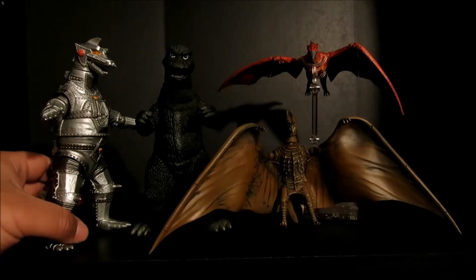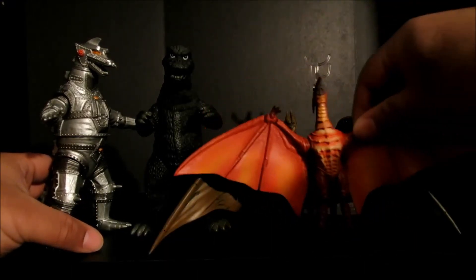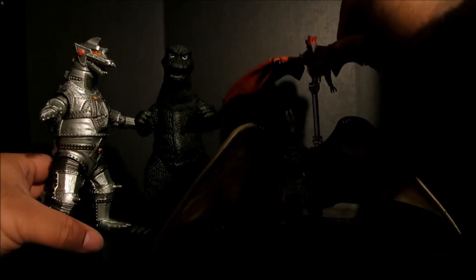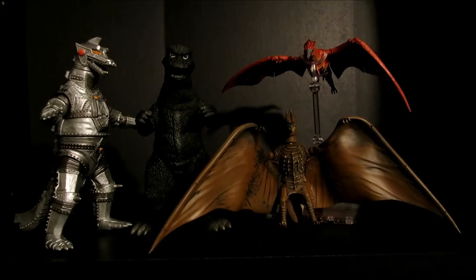So yeah, they are definitely smaller compared to the 6-inch Bandai figures. These are the same exact sizes for both of these Rodans. And when compared to an 8-inch figure, there is definitely no comparison.